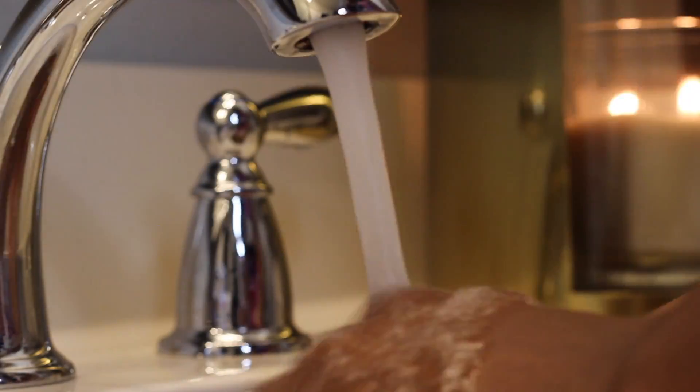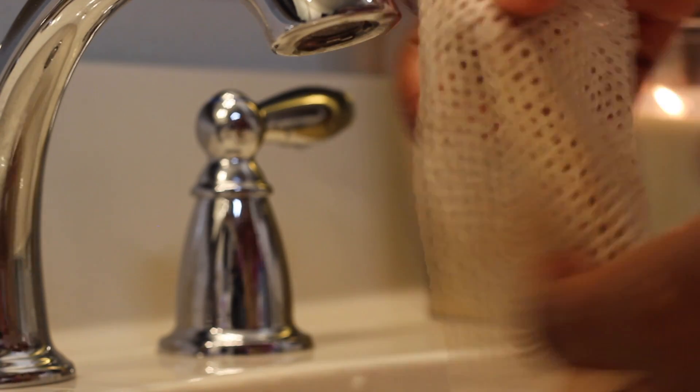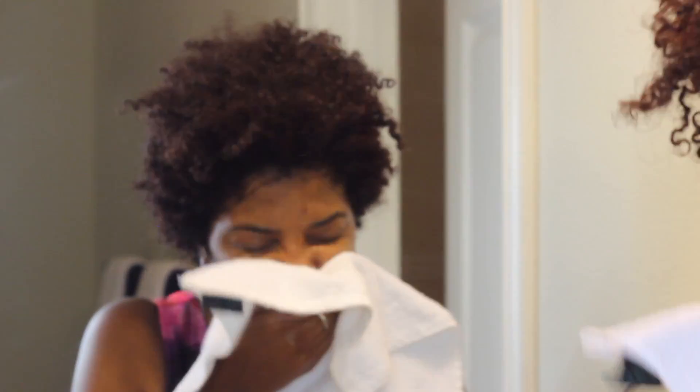Per the instructions, I rinsed the cloth and used it to rinse my face. My face felt so clean, I couldn't believe it, so I decided to try the white towel test. I rinsed my face one more time with my hands and patted it dry. I was so surprised that there wasn't any eyeliner or heavy residue from my full face of makeup. Crazy.